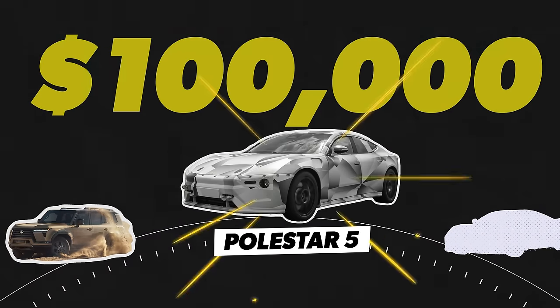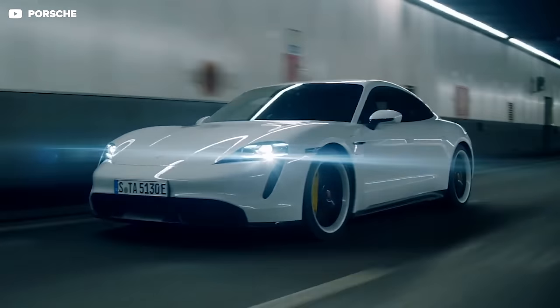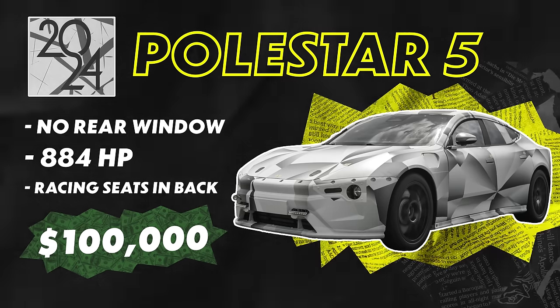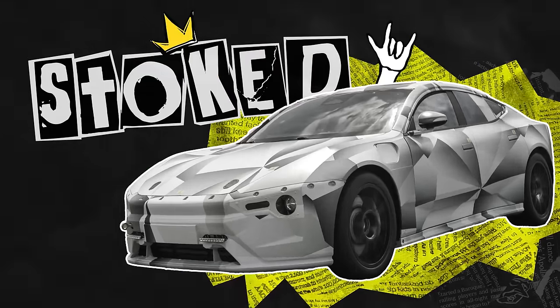Finally, some expensive stuff. We've got the Polestar 5. This thing doesn't have a rear window. It's made to compete with the Taycan, which is one of my favorite cars. 884 horsepower. It's got racing seats in the back. Estimated to start around $100,000 — which is less than a Taycan. It looks like iRobot. It's sick. I'm probably most stoked for the future with this one — it's very futuristic. It's not 2024, it's 3024. Where we're just blobs of jelly consciously moving around the plumbing system of existence.